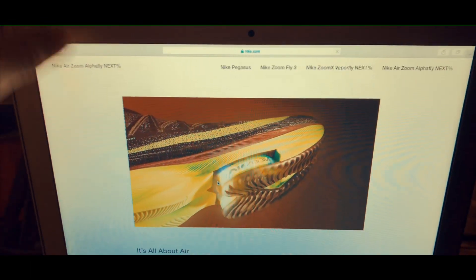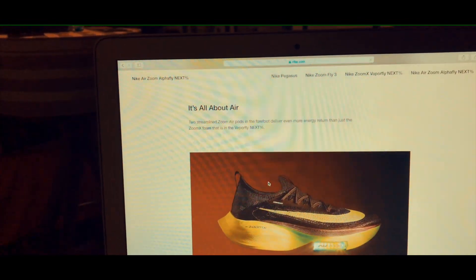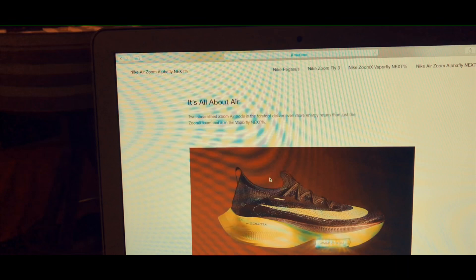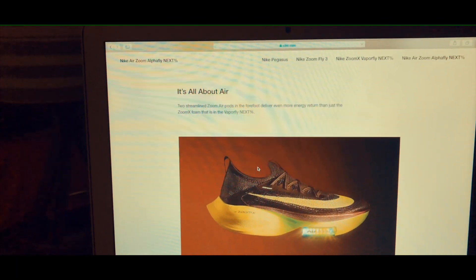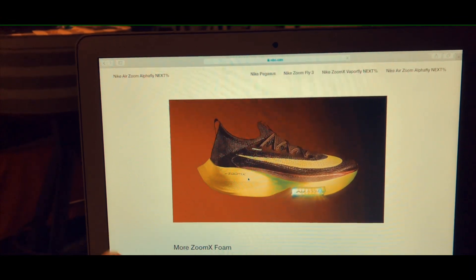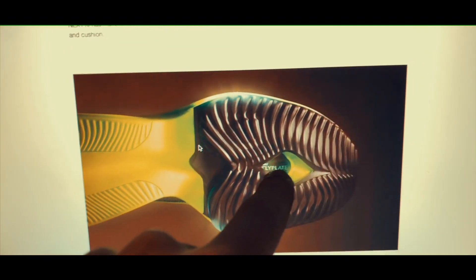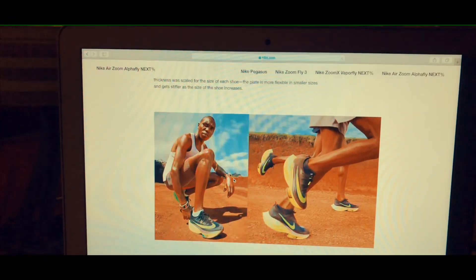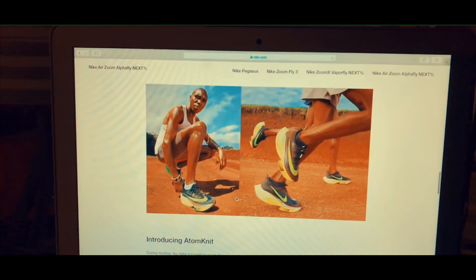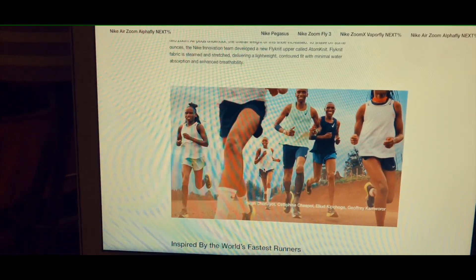I know you guys can't see it very well, but there's the air pocket right there. And right here it says 'it's all about the air — two streamlined Zoom AirPods in the forefoot deliver more energy return than just the Zoom X foam and the Vaporfly Next Percents.' So I guess I was wrong — there actually are two air pockets in there, which is pretty insane. The only other Nike shoe I know that has an air pocket is the Pegasus 35s. And then there is the bottom of the shoe, where you can see it says 'fly plate' and you can actually see the carbon fiber plate. Going down a little bit more, this is a picture of Jeffrey Kamroar, who is the half marathon world record holder. And then here is a picture they released of Elliot Kipchoge and the same guy, both wearing the Alpha Flies.